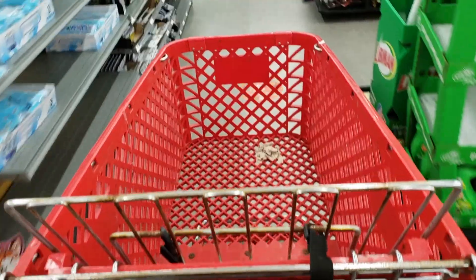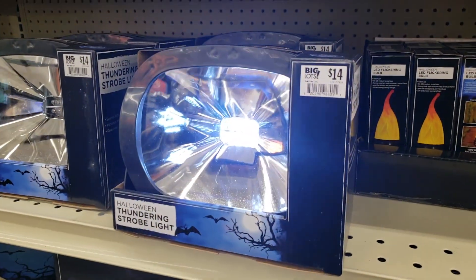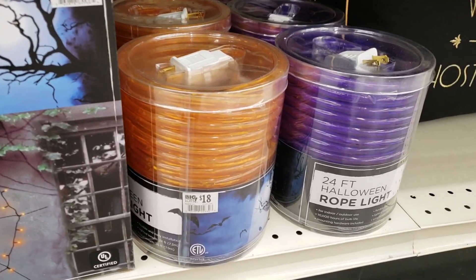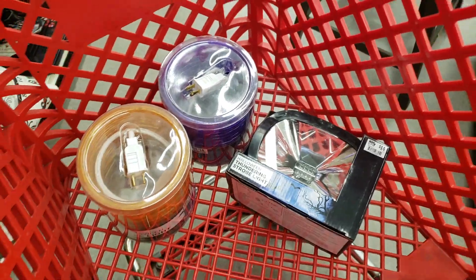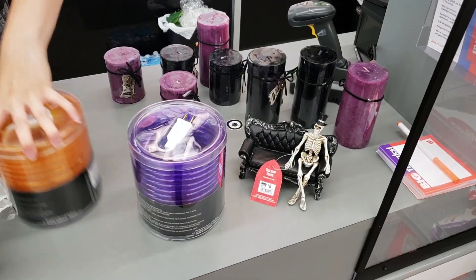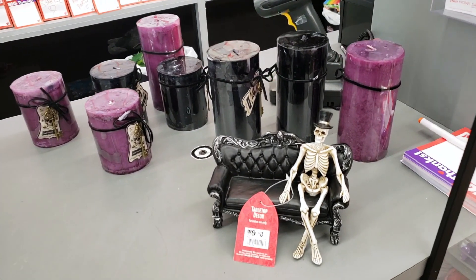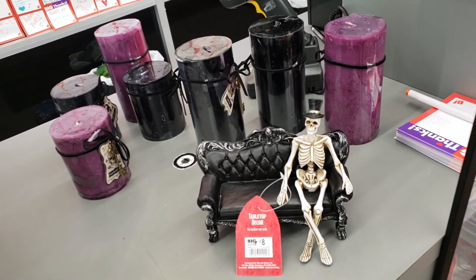Which brings me to my must-haves. I bought this thundering strobe light because I've always wanted one, as well as these orange and purple rope lights, which always come in handy. As for decorative items, of course I grabbed this fellow and the Frankenstein light, and of course there were all of those candles that I bought. As I stood at the checkout counter looking at my items, I would have sworn that instead of shopping at a Big Lots, I was shopping at an actual goth store.